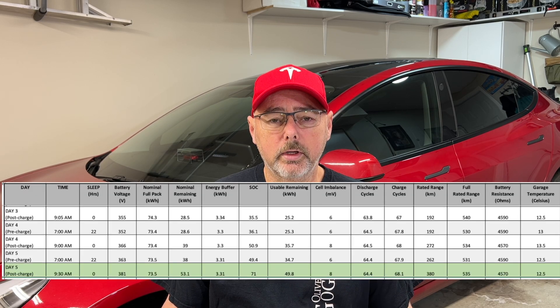Today is day five of my battery recalibration test — just to see if leaving it for 20 hours at a different state of charge, starting at 10% and working all the way back up to 100%, will bring back some of the lost EPA range, which I don't think it will. Up to 71% this morning, it did sleep for 22 hours. Nothing really new to explore today — the numbers are pretty identical to yesterday. Tomorrow will be day six, and I plan to charge it up to 90%.